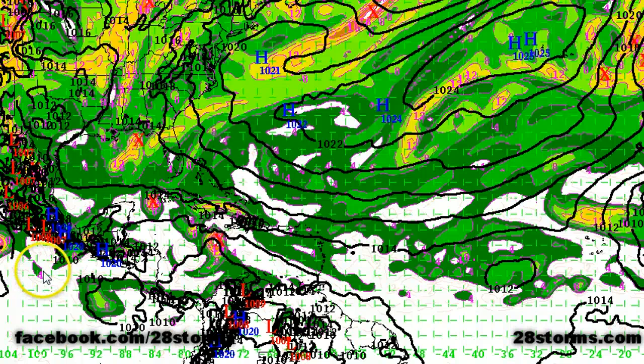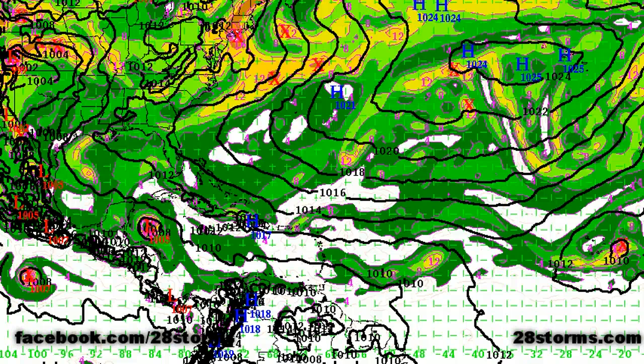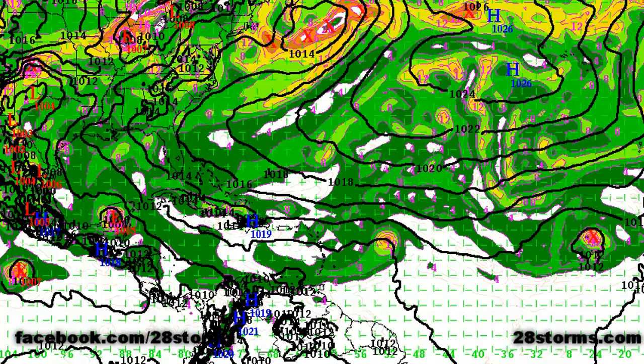Unlike the CMC and GFS, the European is beginning to show an increase in vorticity associated with the eastern Caribbean wave. By 48 hours, it's forecast to be just to the southeast of Jamaica. By 72 and 96 hours, we have development into a tropical storm based on this model solution, and between day four and day five it moves into the east-central half of the Yucatan Peninsula. Despite the CMC and GFS not forecasting development, it is rather significant that our best dynamical model — the European — is showing some tropical storm formation.